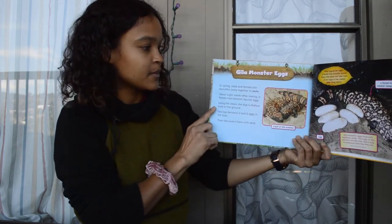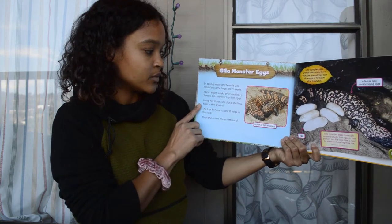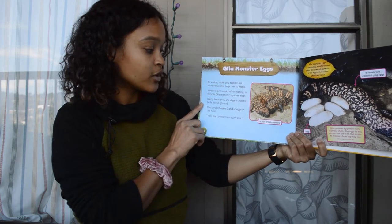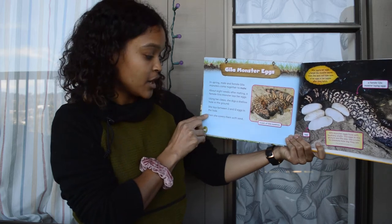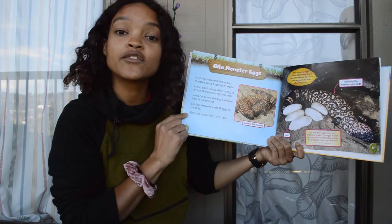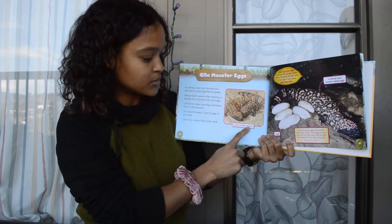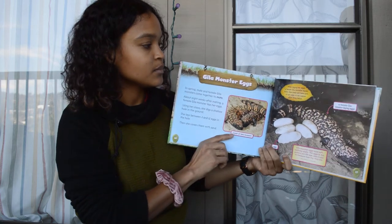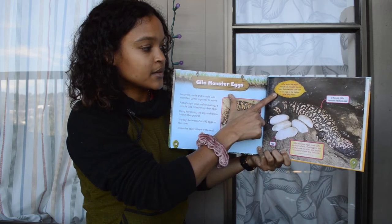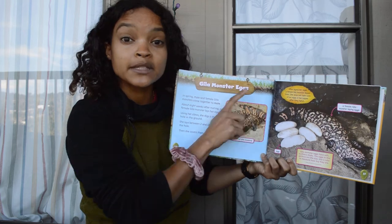Gila Monster eggs. In spring, male and female Gila Monsters come together to mate. About eight weeks after mating, a female Gila Monster lays her eggs. Using her claws, she digs a shallow hole in the ground. She lays between two and twelve eggs in the hole. Then she covers them with sand. Here's a pair of Gila Monsters — there's a boy and a girl.